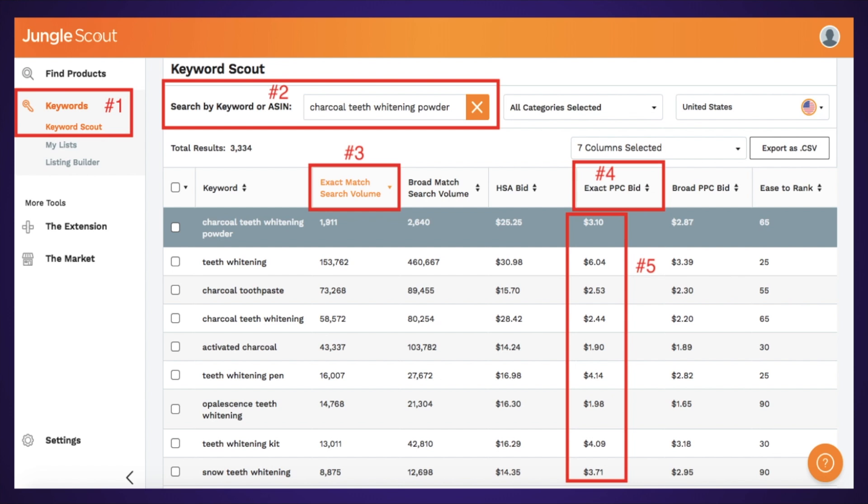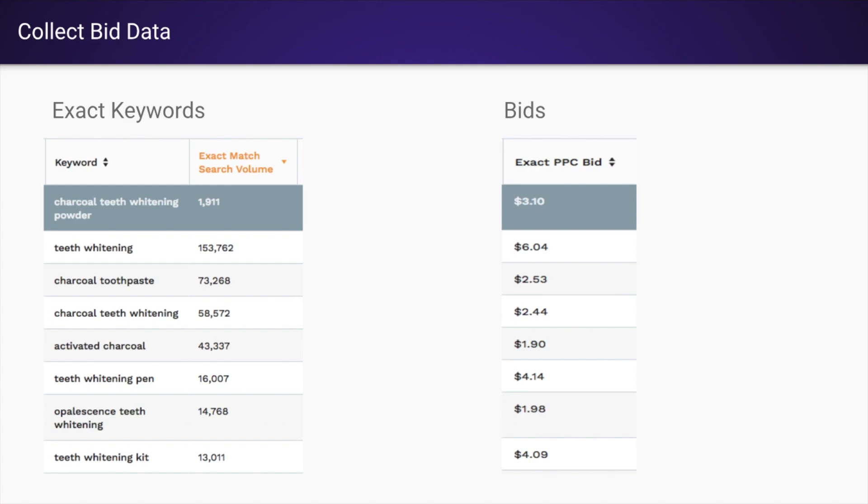You're going to want to do the keywords that make sense for your business. Couple that with the high volume, low competition strategy from Helium 10, and keep within a reasonable PPC budget. Then put them on a spreadsheet and narrow it down to your top three to five keywords.